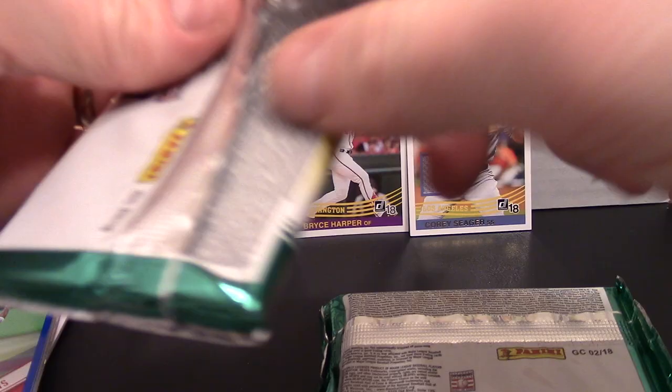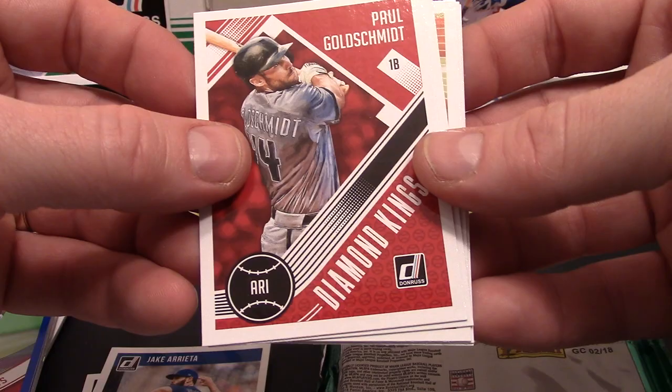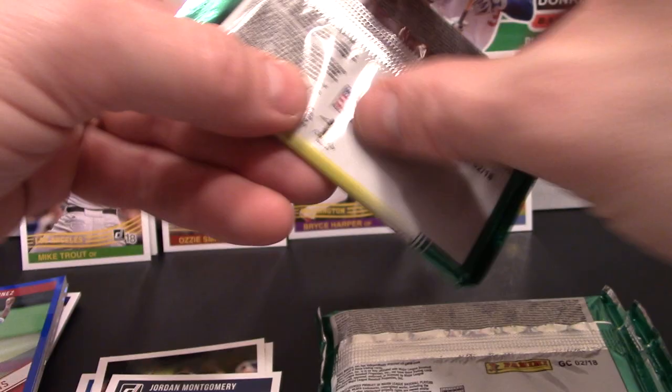I obviously need to work on my pack-ripping ability because these are whipping me. Alright, we got a Jonathan Gray - I think we pulled that card earlier - D. Gordon, Jake Arrieta, Paul Goldschmidt Diamond King - pretty neat card. This one just says Clutch: Andrew McCutchen, Evan Longoria, Corey Springer, and a Jordan Montgomery card.